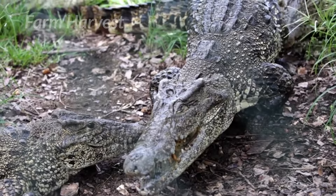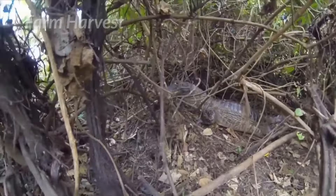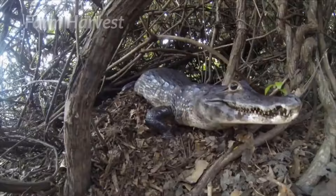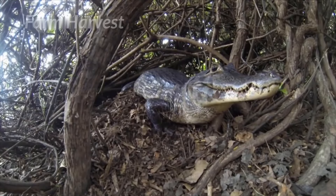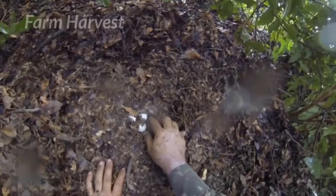Sometimes the mother crocodile lays eggs in the mangroves instead of swamps, and collecting the eggs from these mangroves becomes a real challenge. The mother occasionally stays with the eggs to protect them, and the mangroves make it difficult to move around. So there is more chance of getting attacked by the furious mother croc — but these guys love to take their chances.